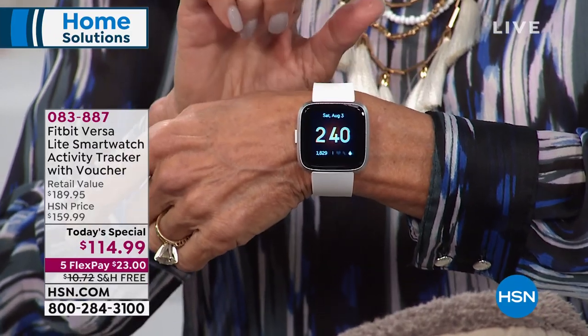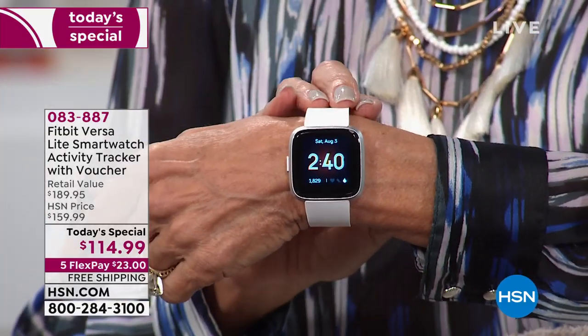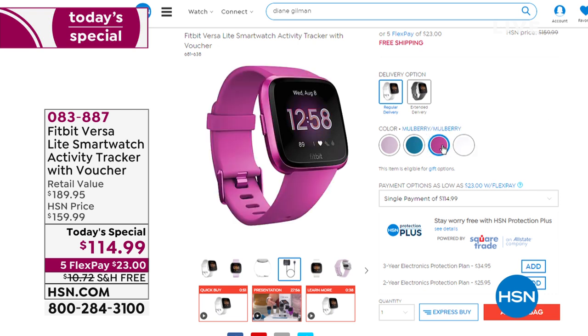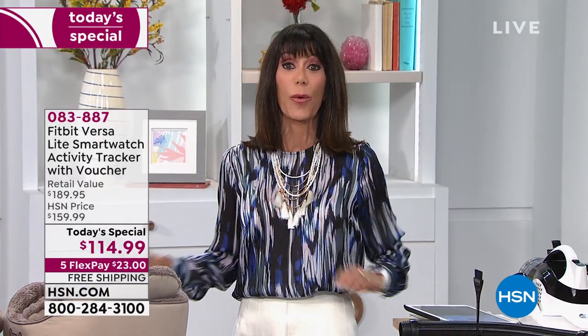Coming up in our next hour, the most amazing value we've ever had the pleasure of offering here at HSN — the new Fitbit Versa. Today we have the chance to share with you this incredible fitness tracker. Fitbit is the number one fitness and health tracker worldwide. We have the lowest price anywhere for one day only at $114.99. It will track calories, food you eat, your sleep, and alert you to phone calls and texts.